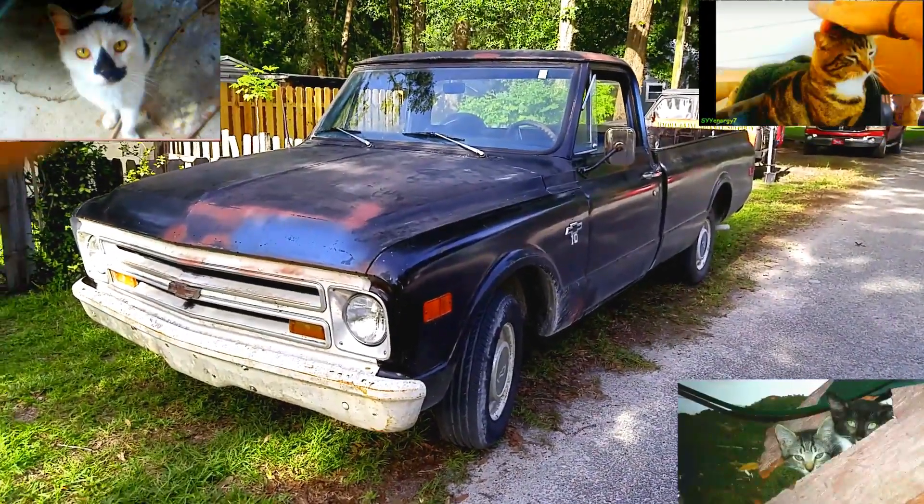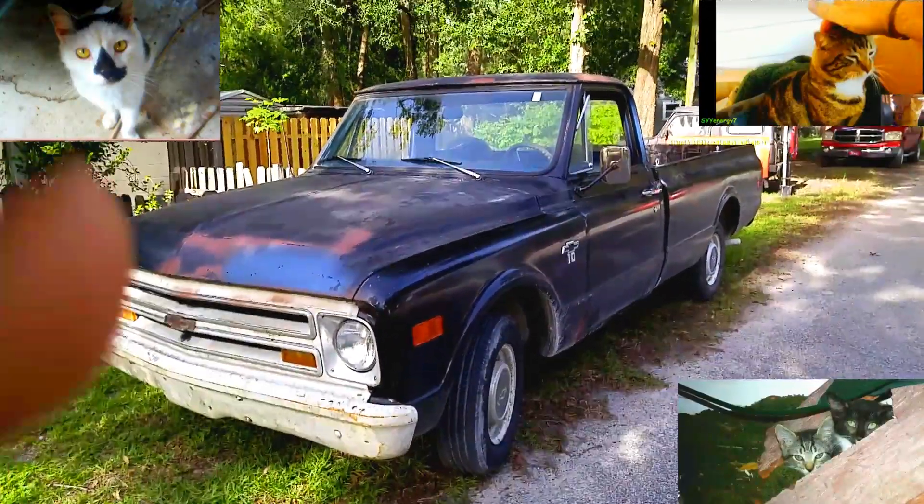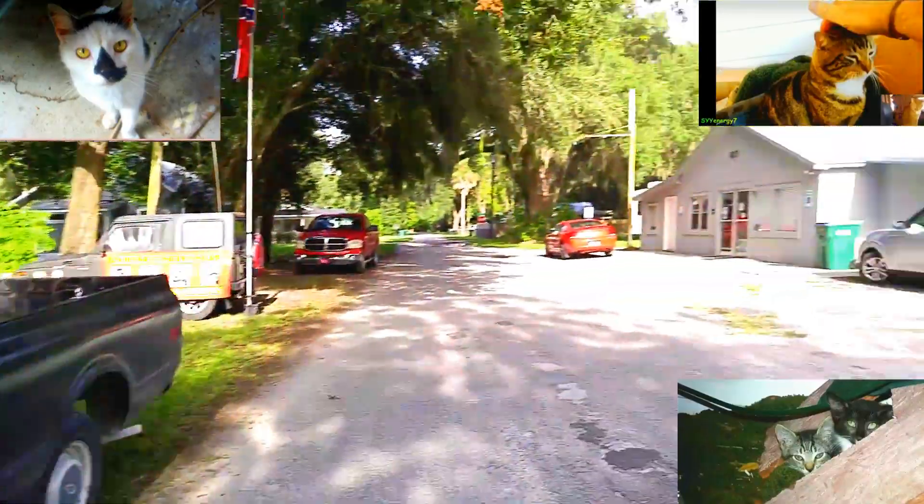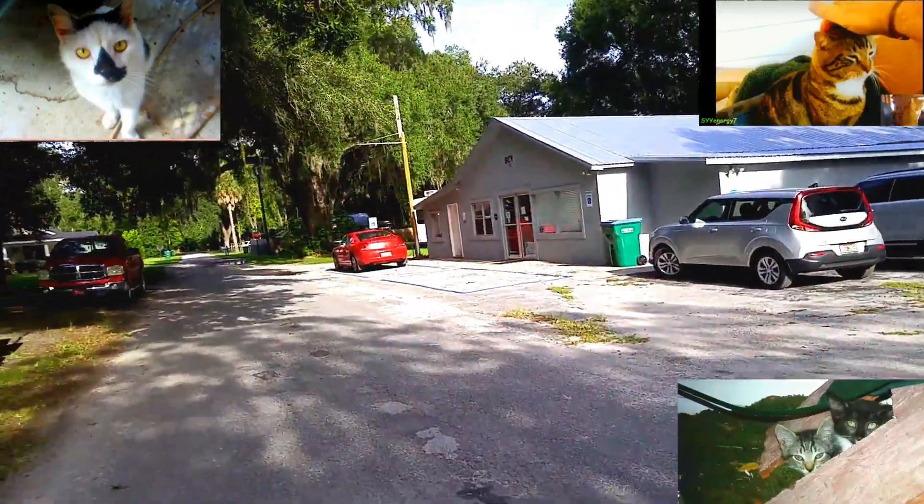We got a '68 Chevy pickup with a 307 — original 307, four-speed overdrive manual transmission. We're at the headquarters building right now for Sons of Confederate Veterans.